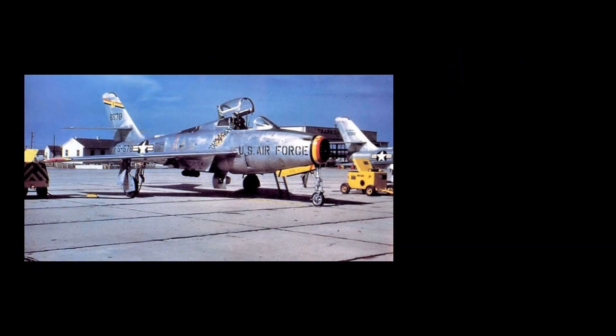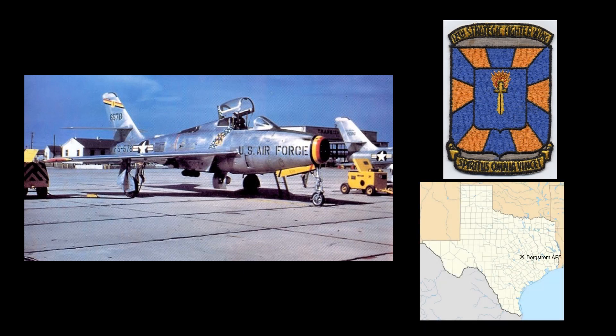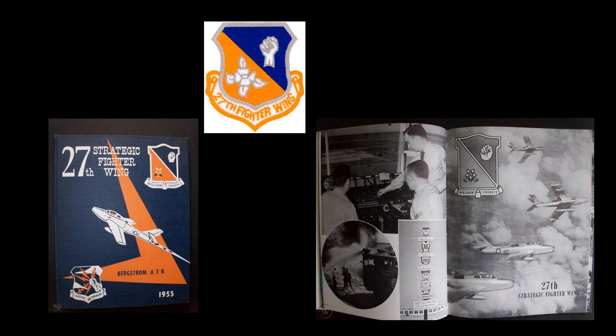Its initial assignment was to the 12th Strategic Fighter Wing of the Strategic Air Command, or SAC, at Bergstrom Air Force Base, Texas. The mission of the 12th Fighter Wing was to provide fighter escort and local air defense for the SAC bomber forces stationed at Bergstrom and other locations in southwest United States. In October of 1954, 52-6524 was reassigned to the 27th Strategic Fighter Wing, also located at Bergstrom.